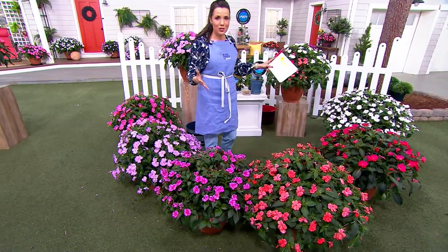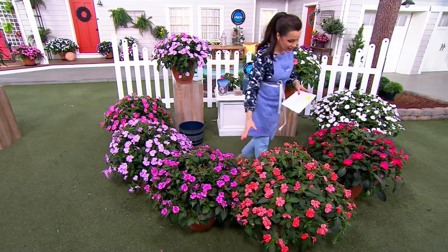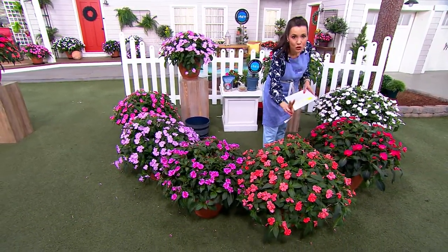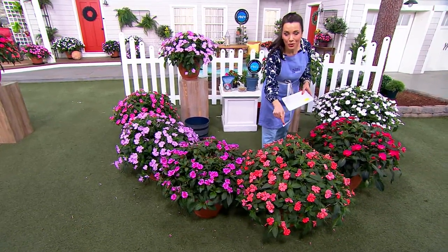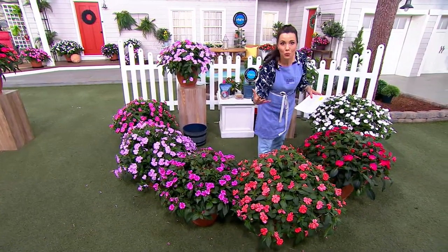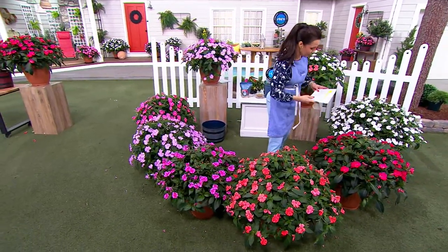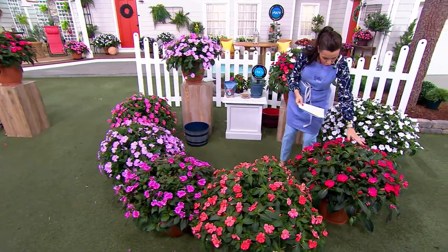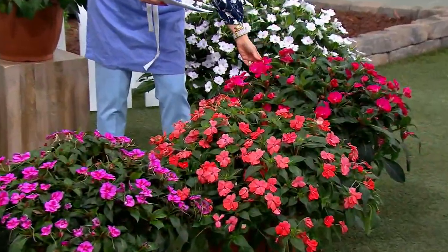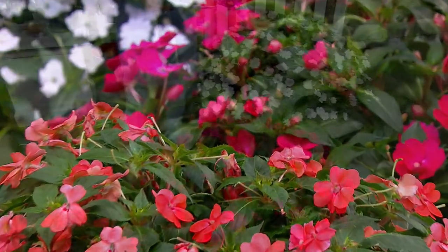Or do you want the tropicals? Those hot colors could not be hotter right now. This is the tropical salmon — Philip has never brought this to us before. So if you're looking for something really new to wow your garden, you'll want this collection: two of the tropical salmon, two of this gorgeous magenta pop rose, and then this spectacular white.